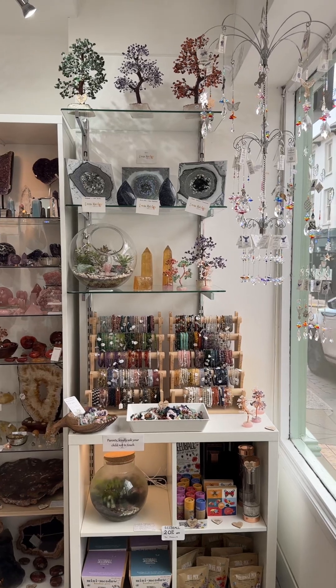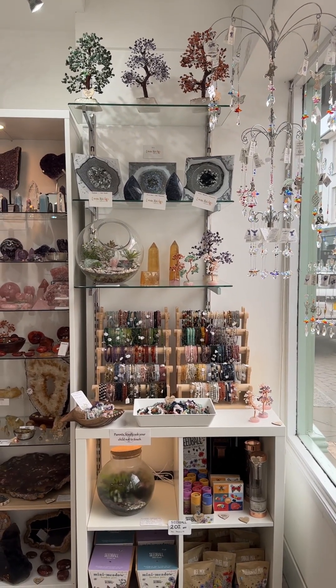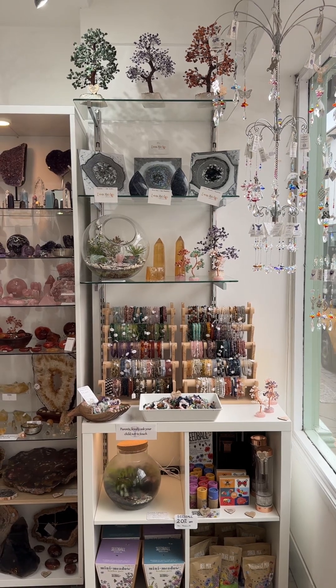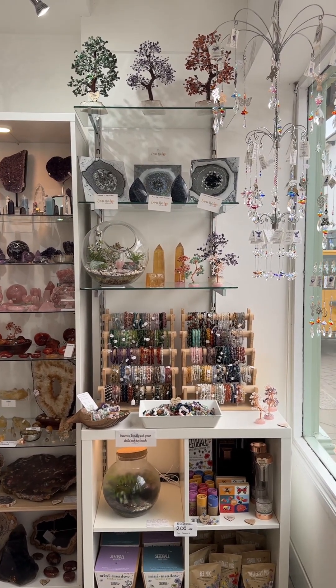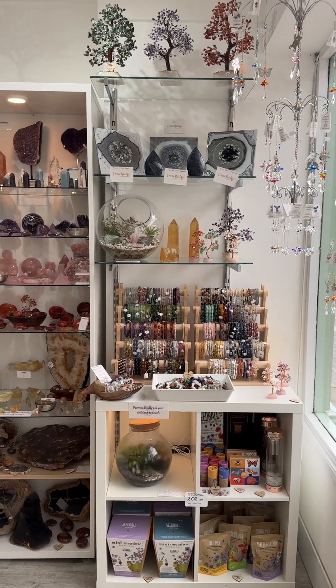I'm just going to do a slow walk around the shop for those that would like to see what we currently have available. Most things can be posted — just ask. The only things we can't post are the terrariums.